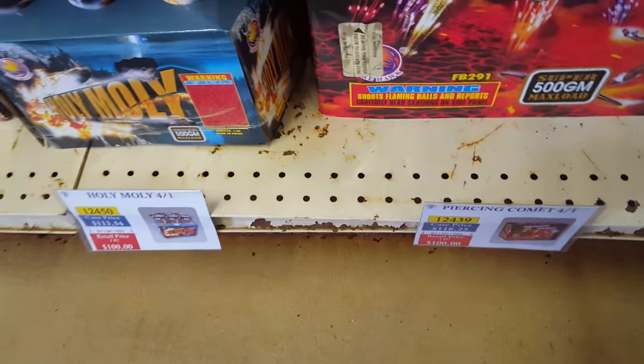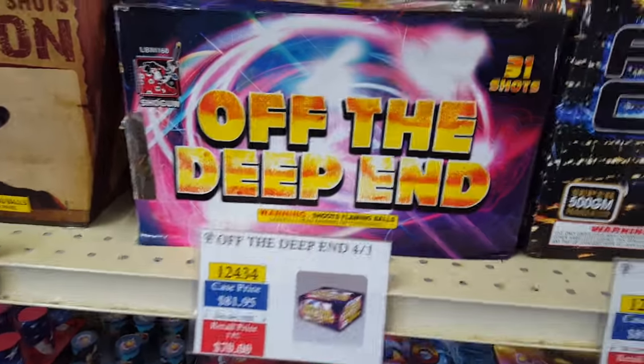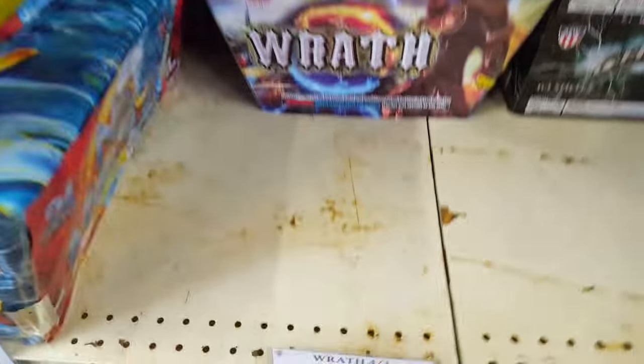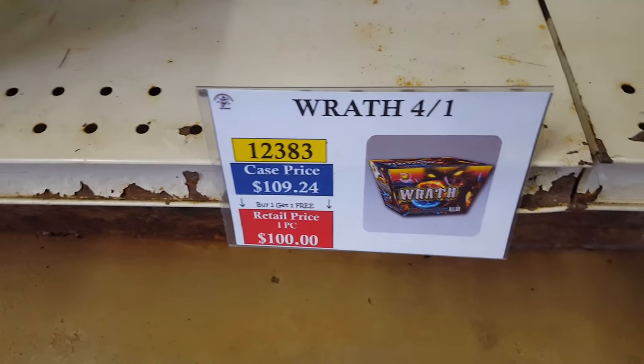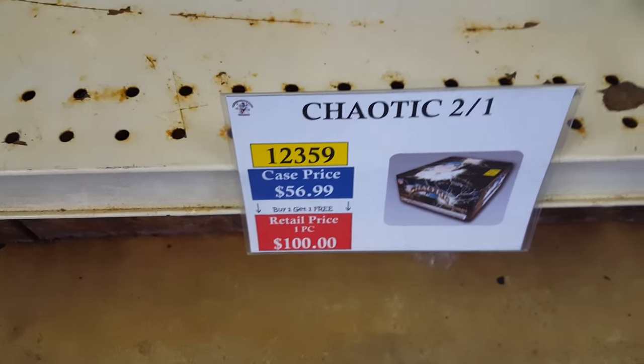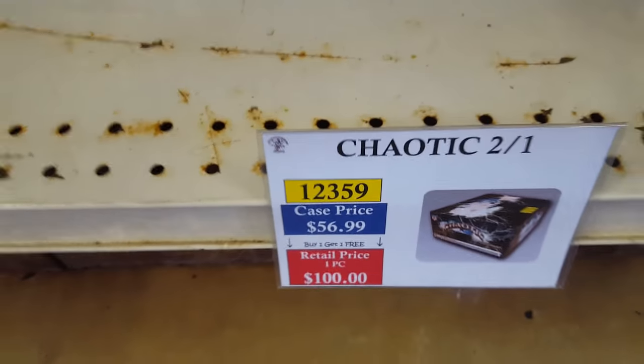Some more Firehawk cakes here. Off the Deep End, Power Comet, No Mercy, Wraith — picked up a case of that one. Chaotic is also one of the more popular cakes at WF Boom — I always recommend people pick this cake up, you won't be disappointed.